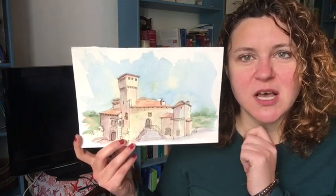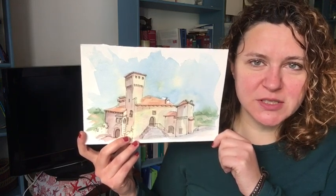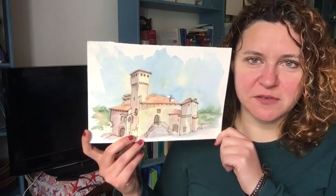That castle was much bigger than this one, and it was built and rebuilt throughout the centuries until it was destroyed in the 15th century.